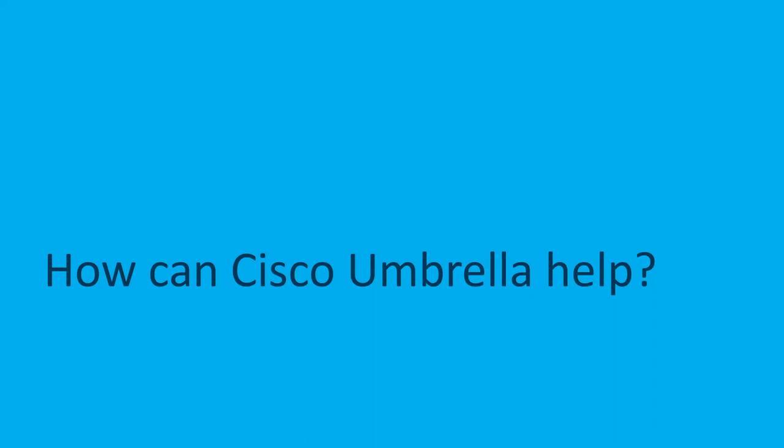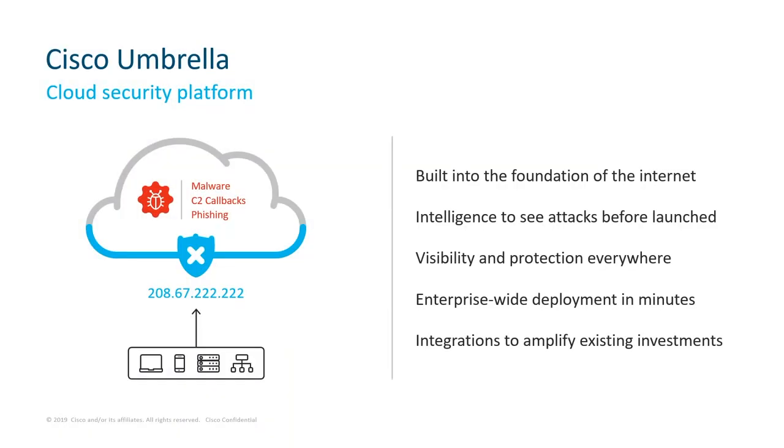So how can Umbrella help you? At the end of the day, we're all looking for simplicity — we have so many security products in our stack and it's a challenge to keep on top of everything. With Umbrella, it's a cloud security platform that provides you the first line of defense against threats on the internet wherever your users go. Think about that — freedom to work from the coffee shop, from the airport, and not have to worry. By analyzing and learning from internet activity patterns, Umbrella automatically uncovers attacker infrastructure staged for current and emerging threats, giving you the power to proactively block malicious requests before they reach your network or endpoint. With Umbrella, you can stop phishing, stop malware infections earlier, identify already infected devices faster, and ultimately prevent data exfiltration.